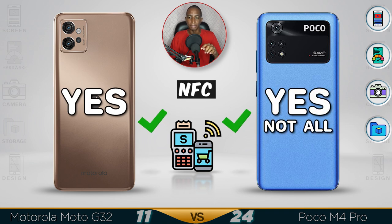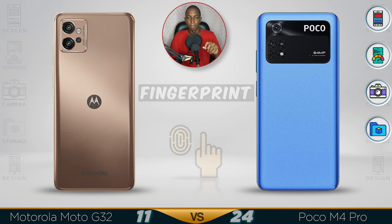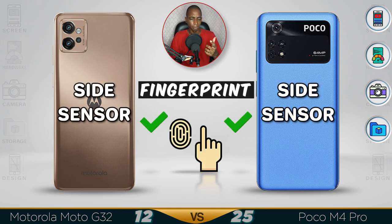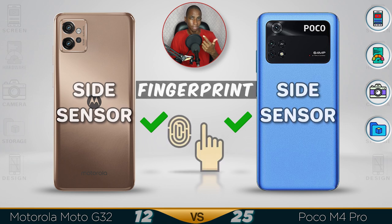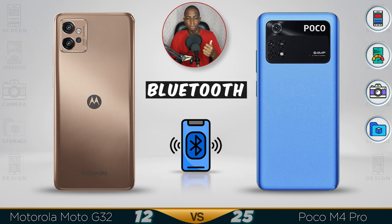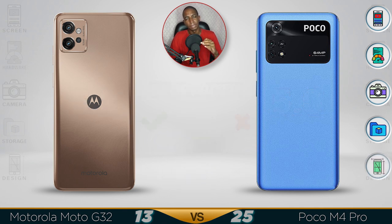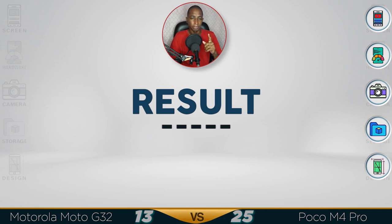NFC is available in both devices. The fingerprint sensor is located on the side of both devices — one thing about the side sensor is you tend to be touching it a lot. Bluetooth is faster on the Poco M4 at 5.2 versus the Motorola. Better design and more durability have to go to the Poco M4.